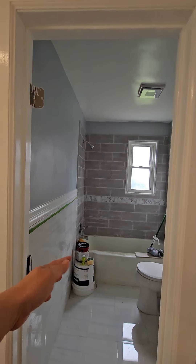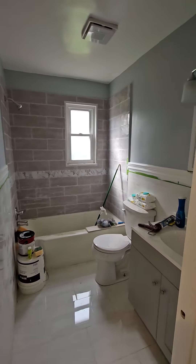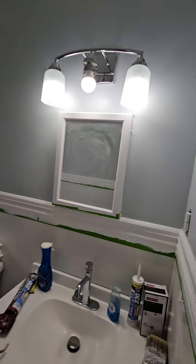The tub is going to be re-glazed and this is going to be all wiped down and cleaned and everything.